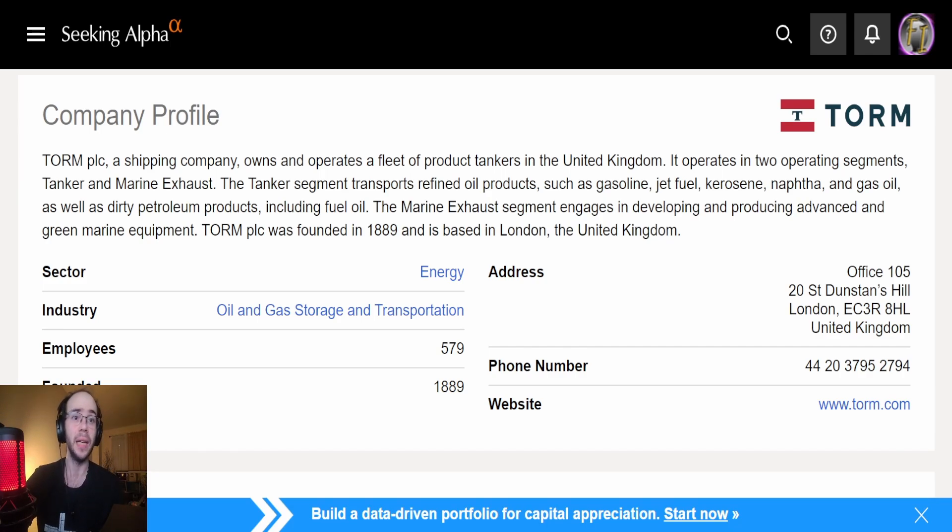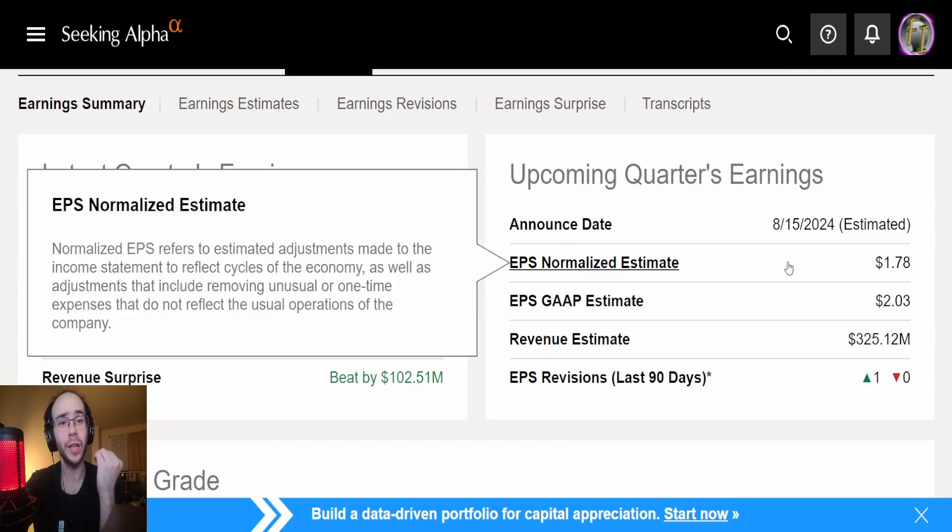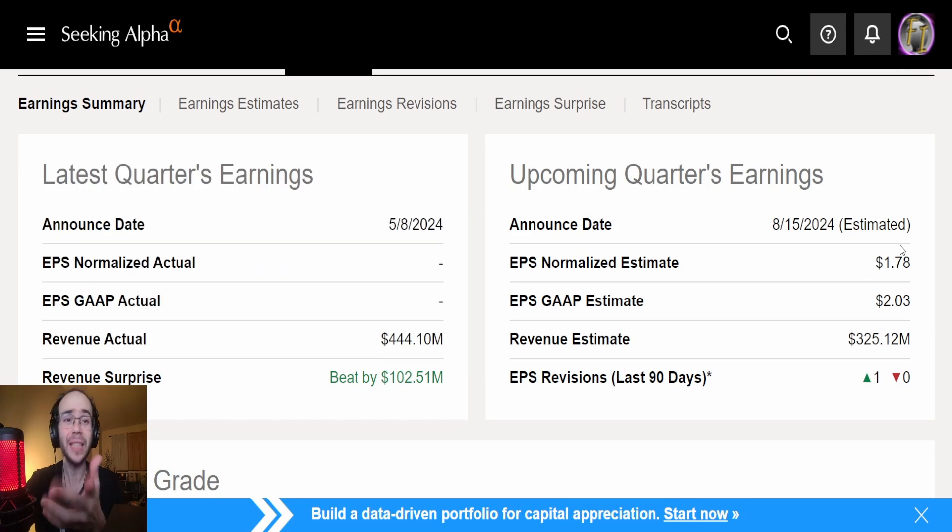It's just another midstream energy company, so let's take a look at their earnings. Their earnings are fairly interesting — we don't really have much here. It was supposed to come out on May 8th and we don't have anything for the EPS normalized actual or EPS GAAP actual. Revenue came in at 444.1 million dollars, a beat by 102.51 million dollars. The next earnings date is August 15th with estimates of $1.78 EPS normalized, $2.03 EPS GAAP, and 325.12 million dollars in revenue — one revision, to the upside, but this is a company that really isn't looked at much at all.